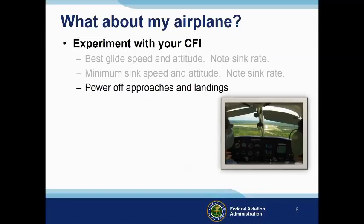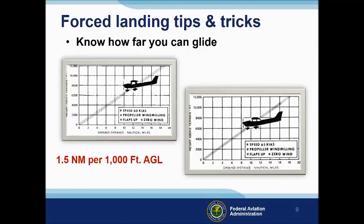Power off approaches and landings are the best ways to train for the main event. How many miles you can glide per 1,000 feet of altitude is a very useful thing to know. A rule of thumb for Cessna 152s and 172s is 1.5 nautical miles per 1,000 feet of altitude AGL. Remember, this is altitude above ground level, not sea level. Experiment to see how far you can glide in your airplane.